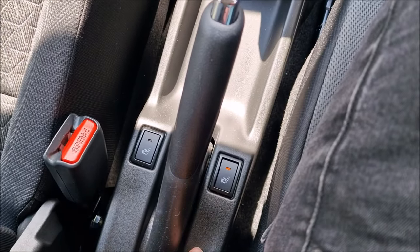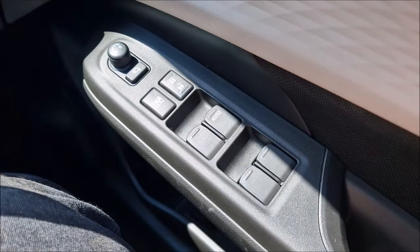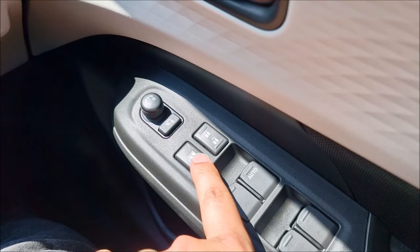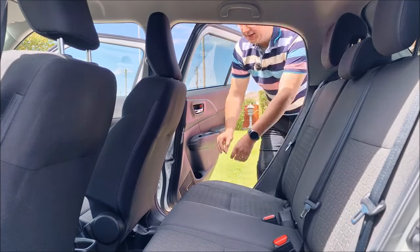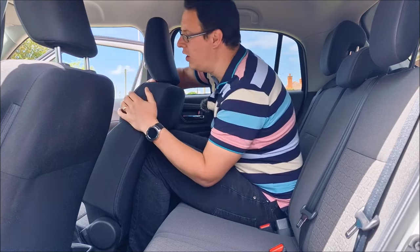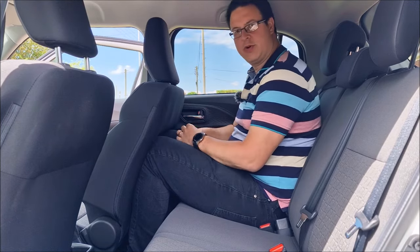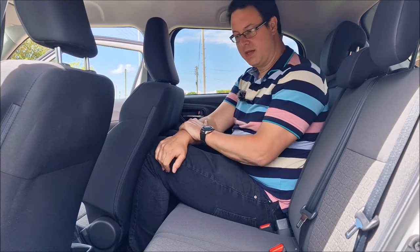Heated seats keep your bum warm, and you get control of all the windows from the driver's seat — and if you've got kids in the back, you can lock them off. Before taking the car for a spin, I wanted to show you the room in the back. With the seat set to my driving position as a six-foot-four person, I am cramped, but a normal-height driver would have two or three inches of legroom. The roof height is good. Two adults in the back would be comfortable, and three children would be easy.